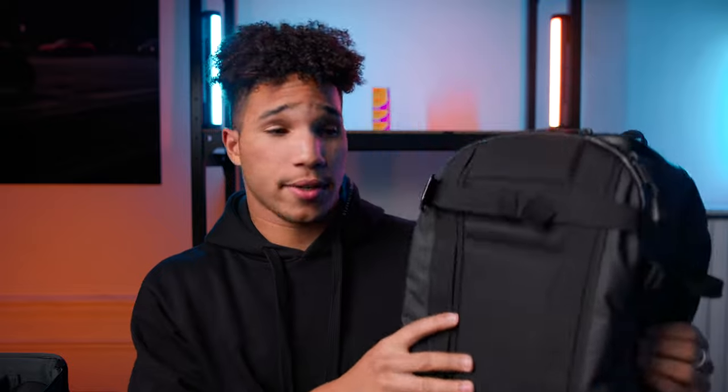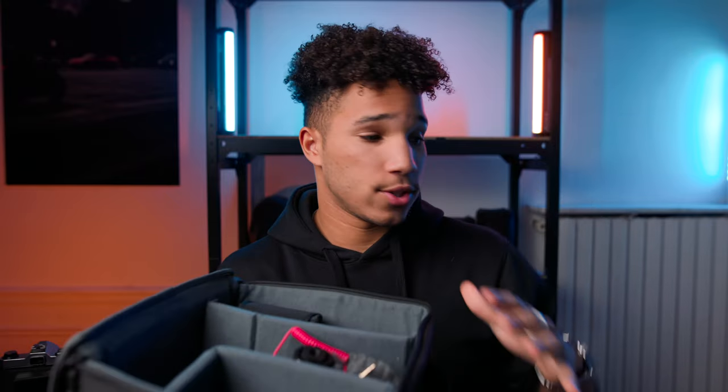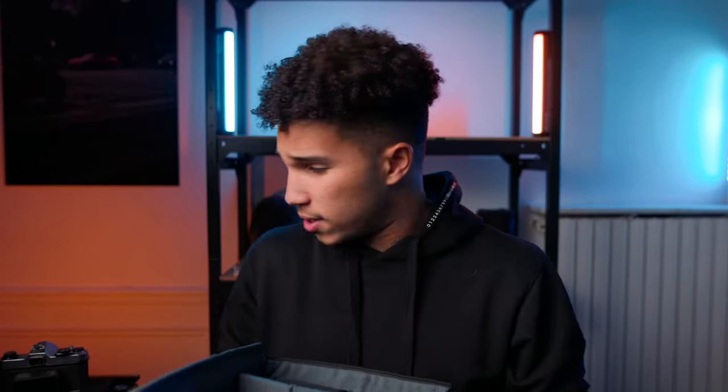It just fits everything really nicely and it's extremely modular. Speaking of its modularity, what I really like about it is its whole cube system. This is the cube for the CIA — the smaller cube for the Douchebags Backpack. They have a bigger version meant for the pro version, and the smaller one leaves a little space at the top to dump random items.